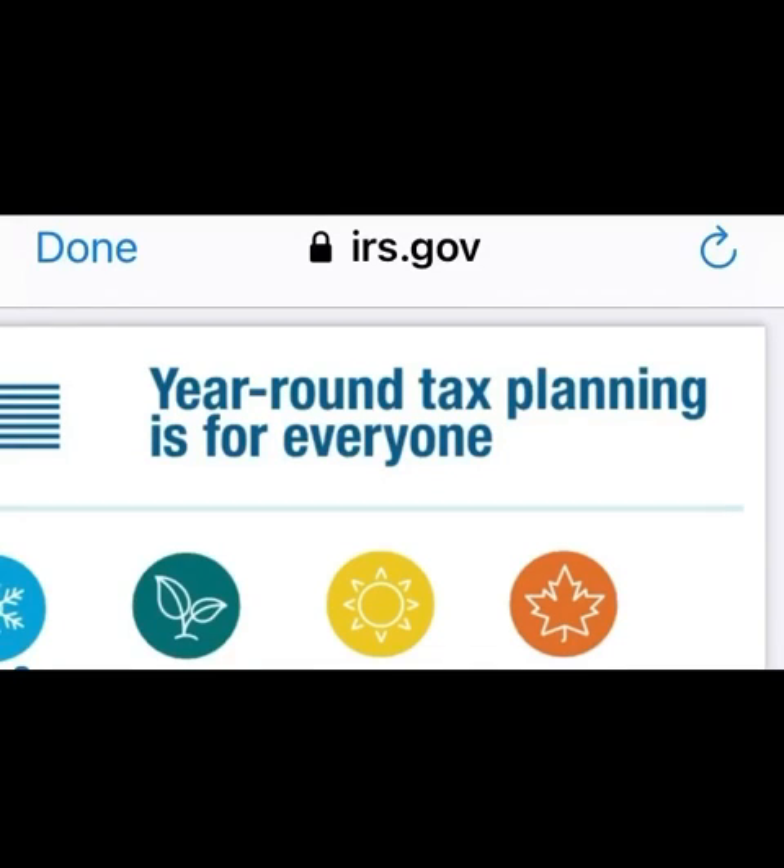Income tax season 2021. Welcome back everyone, so happy to have you back. In today's video, we are talking credits and deductions and how they affect your tax return, continuing the series of year-round tax planning. These are suggestions from the IRS.gov website, helping you prepare for your 2021 tax returns to maximize your refund potential.